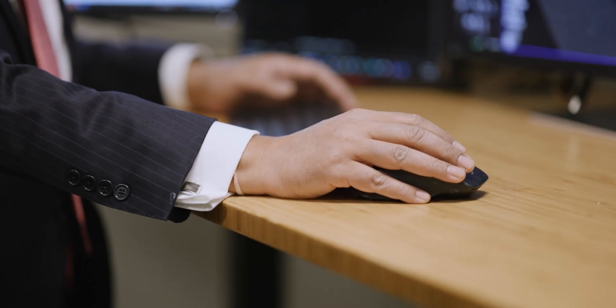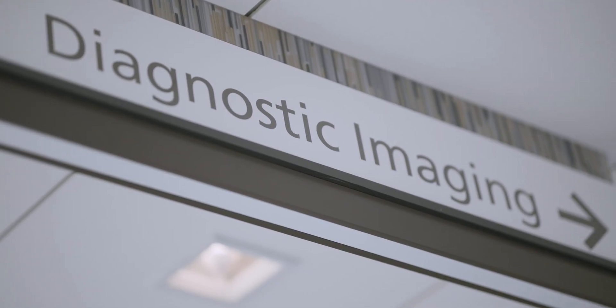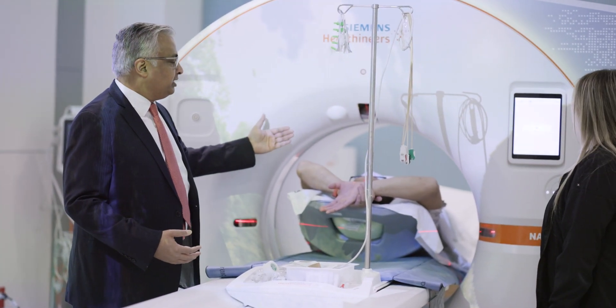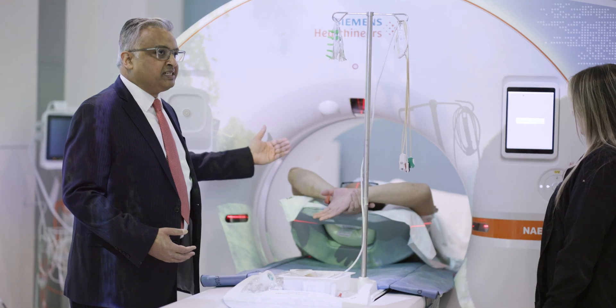We can also help the clinician make the next decisions. The accuracy of the procedure for the interventionalist has really improved, and it really leads to better clinical decision management from the clinician, patient, as well as us providing that guidance.